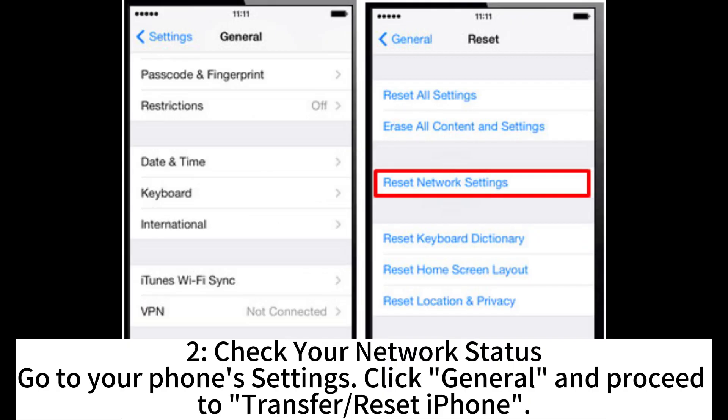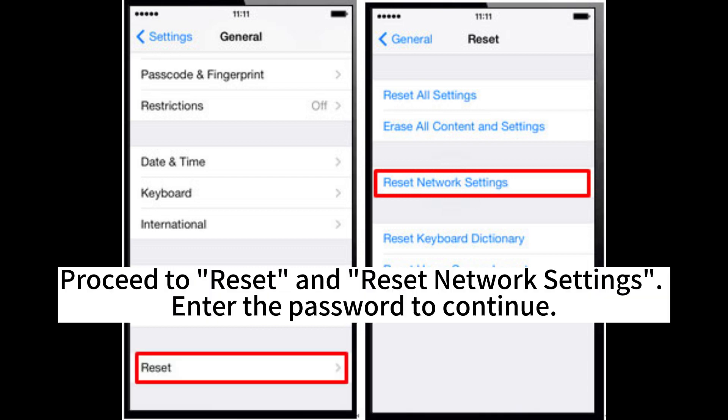Check your network status. Go to your phone's settings, click General and proceed to Transfer or Reset iPhone. Proceed to reset and reset network settings. Enter the password to continue.